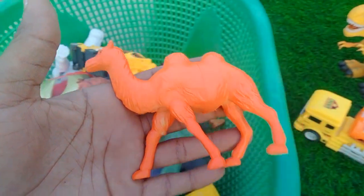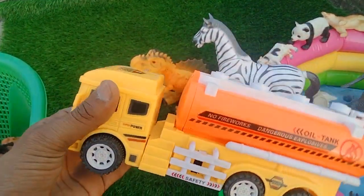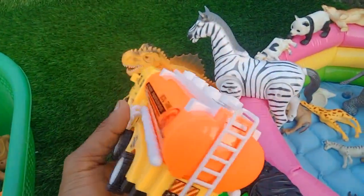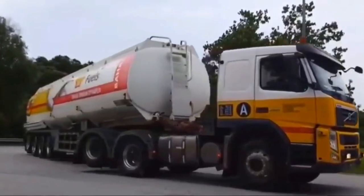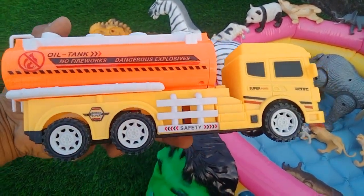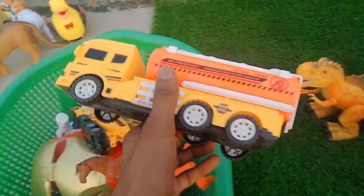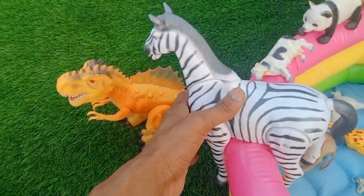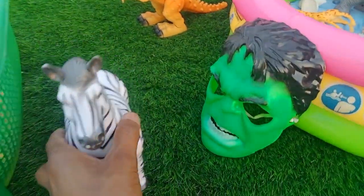Beautiful camel. And oil transporter trucks — beautiful look guys, yellow, red, and white combination transporter trucks with music. Wow guys, beautiful look oil transporter truck. And guys next — zebra! Wow, big size, beautiful beautiful zebra.